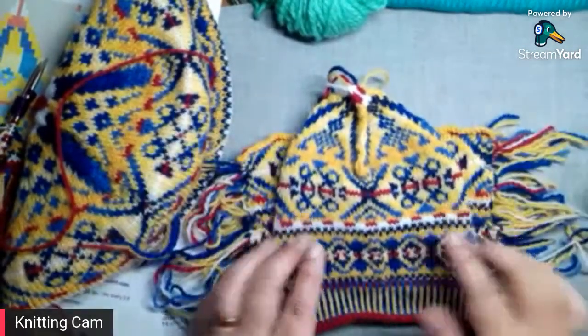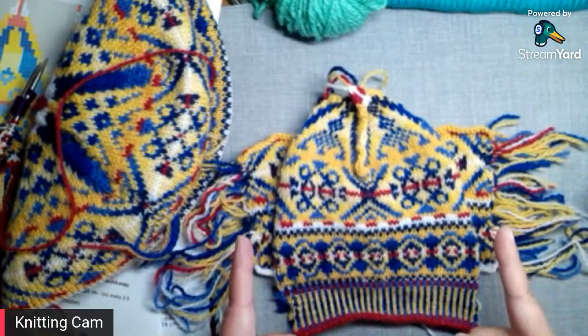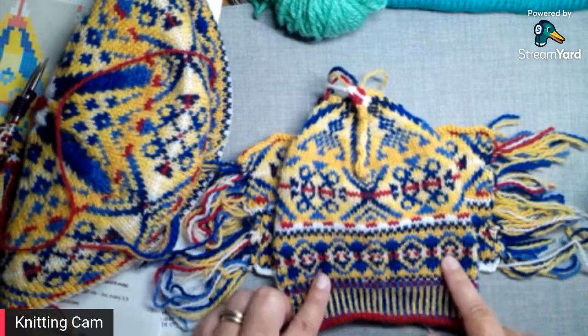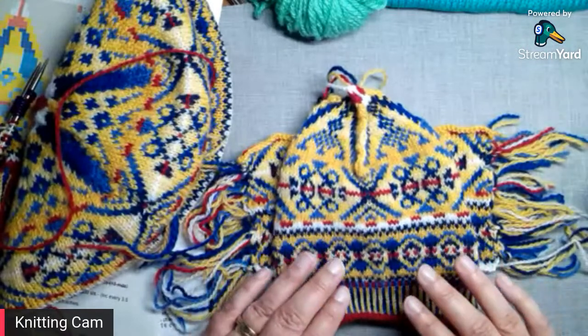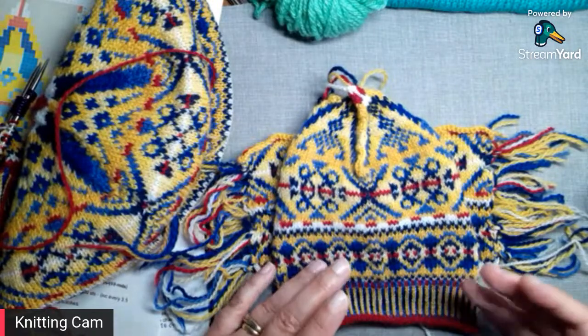These two swatches are the same needle size, just two different methods — magic loop for the first, 16-inch circular treated like the final project for the second. You can even see from looking at them that the gauge is different. It's the same number of stitches — 60 stitches for both — but one is noticeably smaller. Same needle size, but switching techniques changed the gauge.